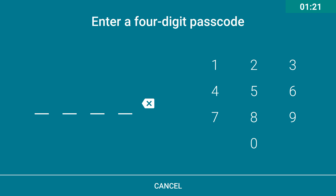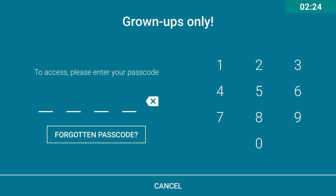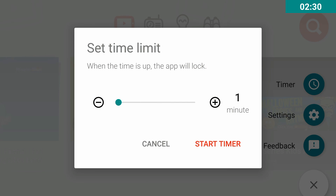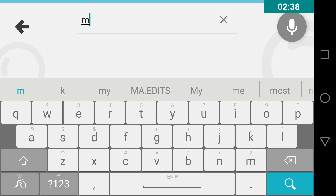Let's create a password — for example, 1-2-3-4, 1-2-3-4. You can also set a timer for your kids. For example, let's set it for one minute. After setting it up, now let's check out the search engine.